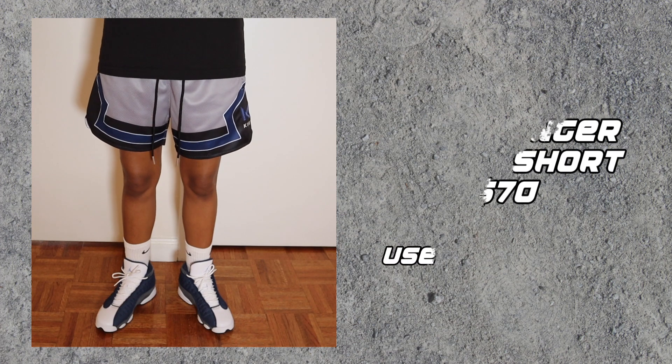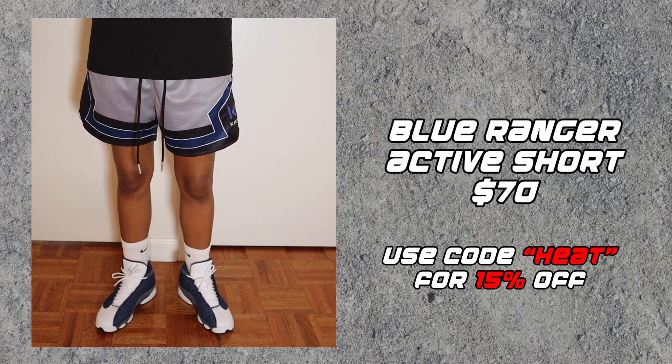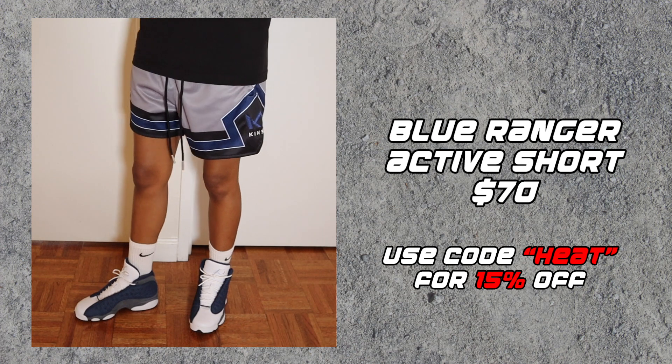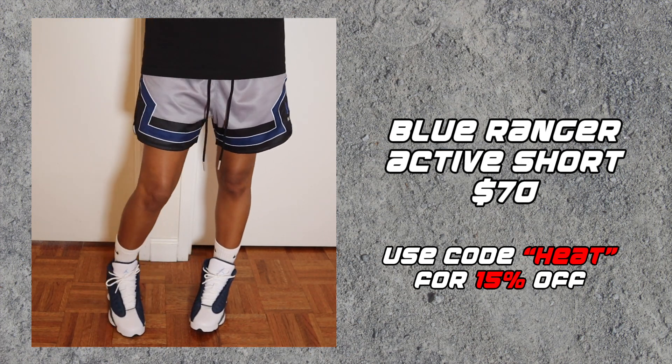Short number two is the Blue Ranger Active Short. The Active Shorts cost a bit more — they're $70 — but that's because these are double-layer shorts. They have an inner layer for durability so you can wash and wear these shorts for a long time. It's also worth mentioning that the length on these is perfect.